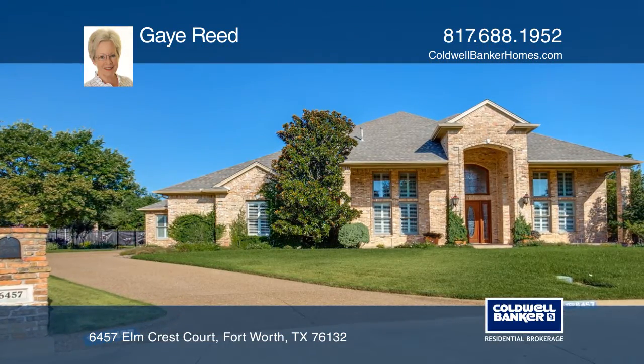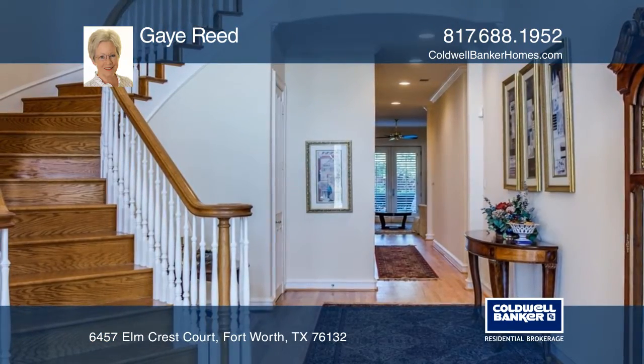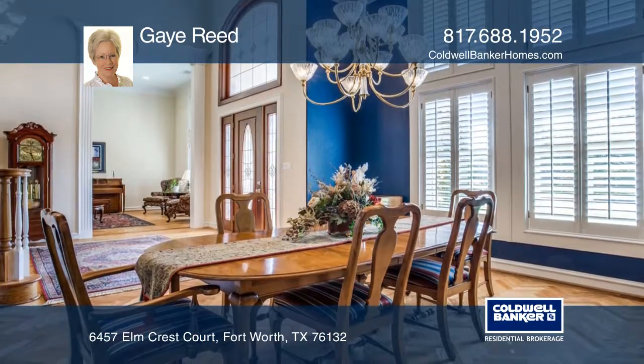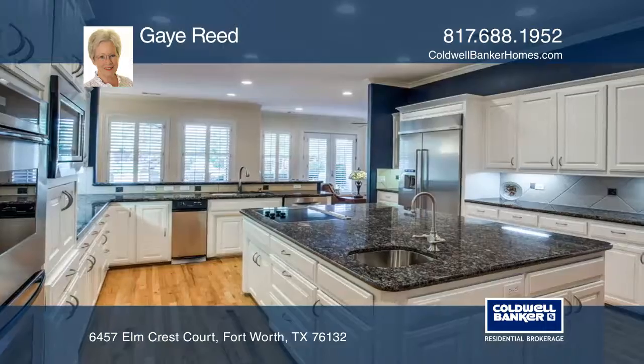There's room for everybody in this lovely home at the top of the hill in Hawthorne Park Estates. Downstairs find a gracious entry, formal living and dining with an open-concept kitchen, a second living area and breakfast area.